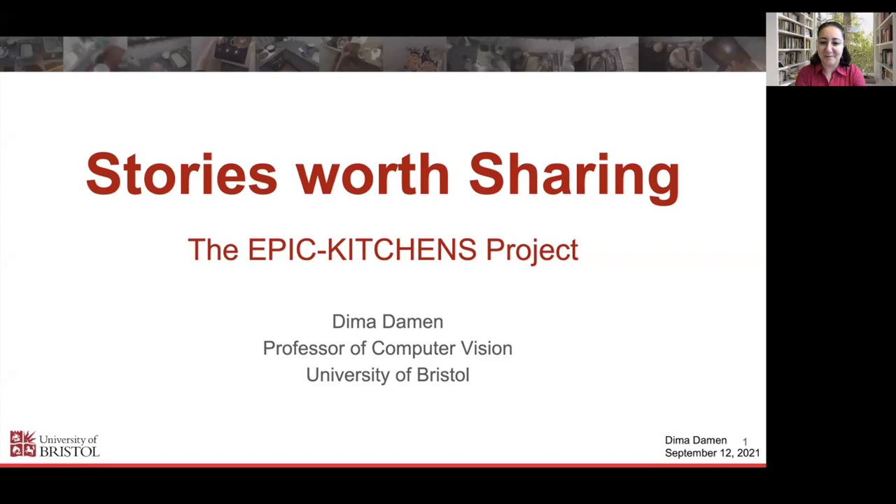Hello, my name is Deema Damir. I'm a professor of computer vision at the University of Bristol. I'm here to tell you about the story worth sharing, which is the Epic Kitchens project story. Thanks to the organizers of this fantastic ICCV workshop. I'm going to tell you about a project we started, the motivation behind it, and importantly, the lessons learned.